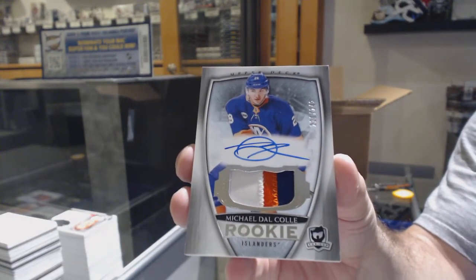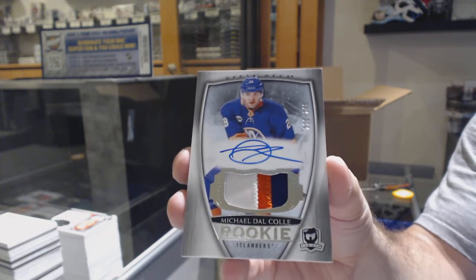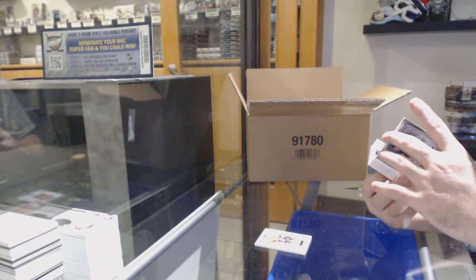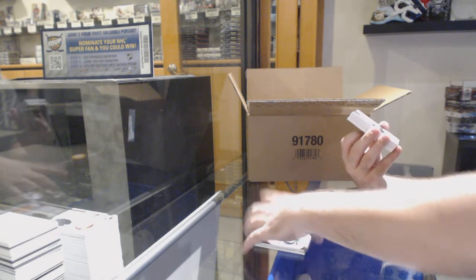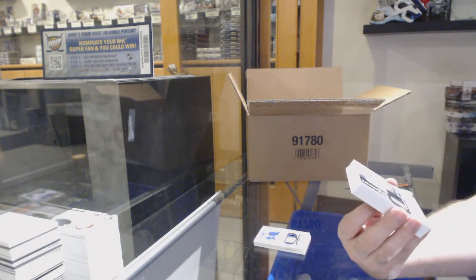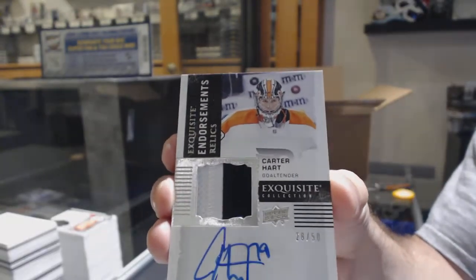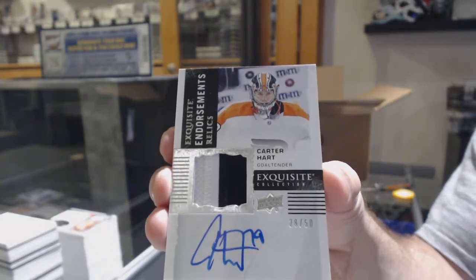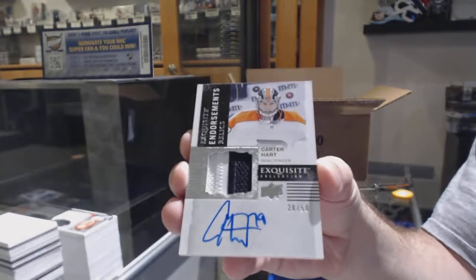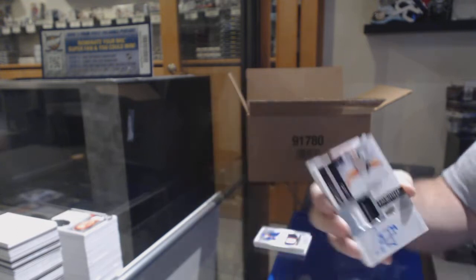Players are not going to sign autographs for a while, and they're going to go right into hockey when they can. Number 250, Exquisite Endorsement Relics Patch — Carter Hart. Carter Hart, exquisite patch auto out of 50, for the Flyers.